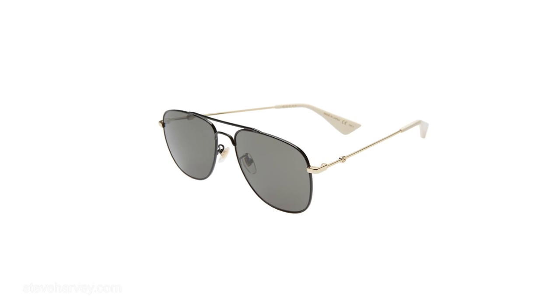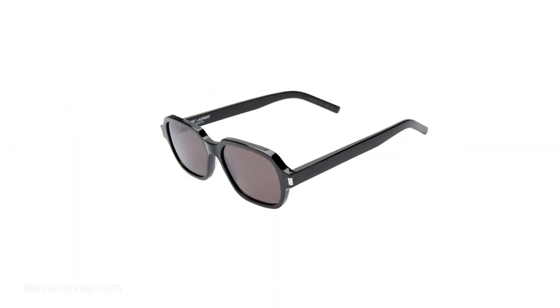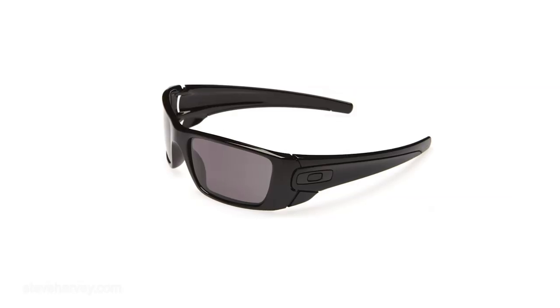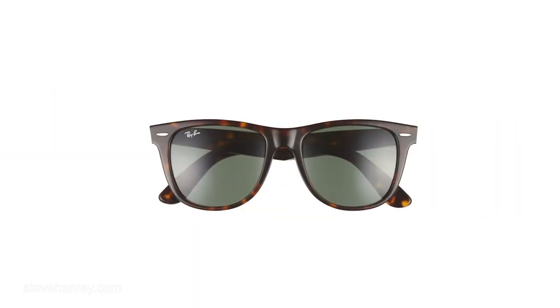Let's talk about eyewear. Eyewear comes in many shapes. You've got the aviator style, the round, the rectangular, and the sport wraparound — guys, that's what's for playing golf out there, and that's one of my don'ts. I also didn't mention the Wayfarer — that's the classic Ray-Ban look that everybody can pull off, but you've got to make sure you get the right size. I would suggest going somewhere and getting professionally fitted for your eyewear.